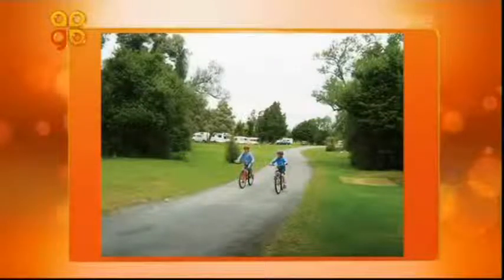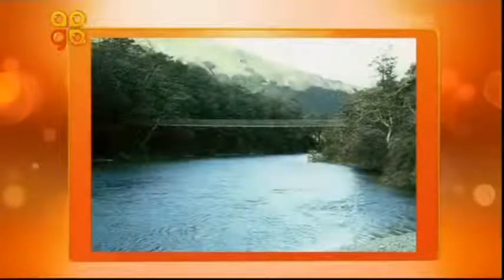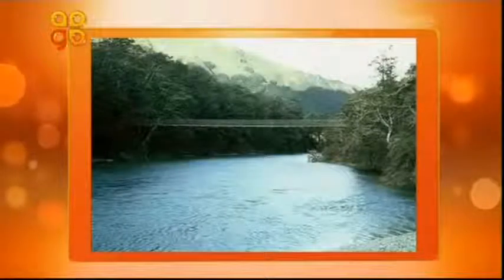This is Peel Forest — perfect for Cantabrians who want to get out of the city for a few days over the break. It's about 140km from Christchurch, just north of Geraldine. You feel like you're out of it — a beautiful spot.